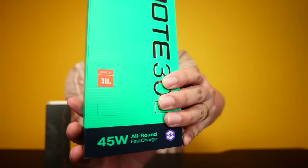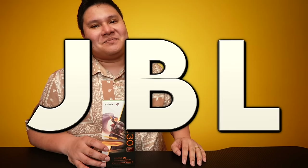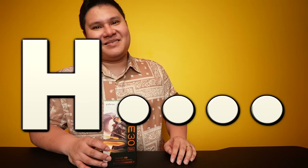It even has dual speakers with Sound by JBL! I actually have JBL speakers at home that I blast to my neighbors — that's a big deal. Anyway, jokes aside, let's unbox the Infinix Note 30 5G.